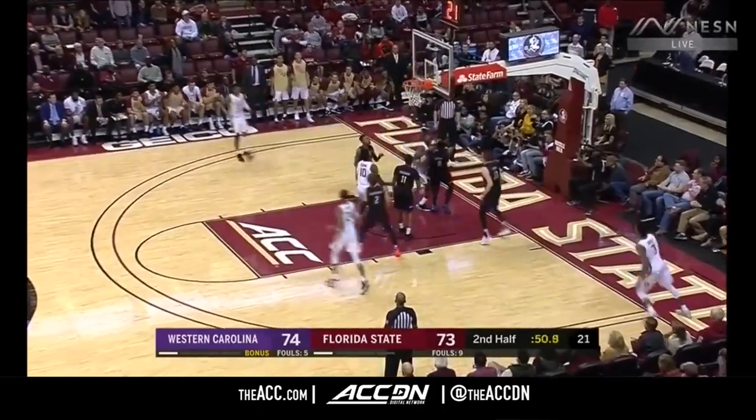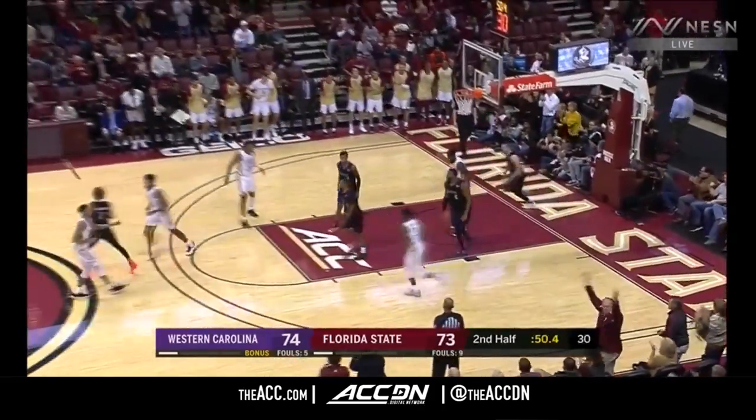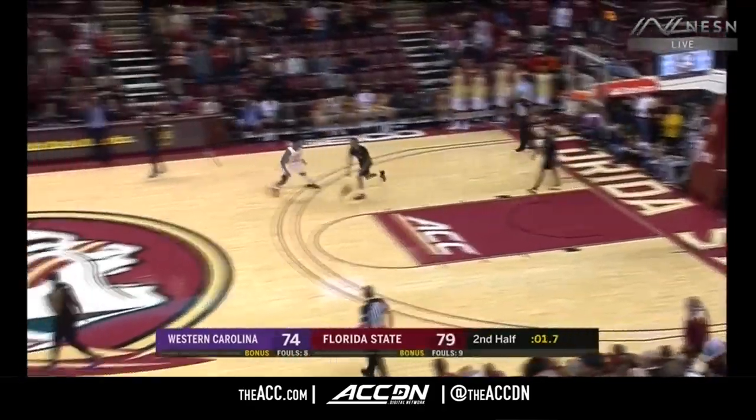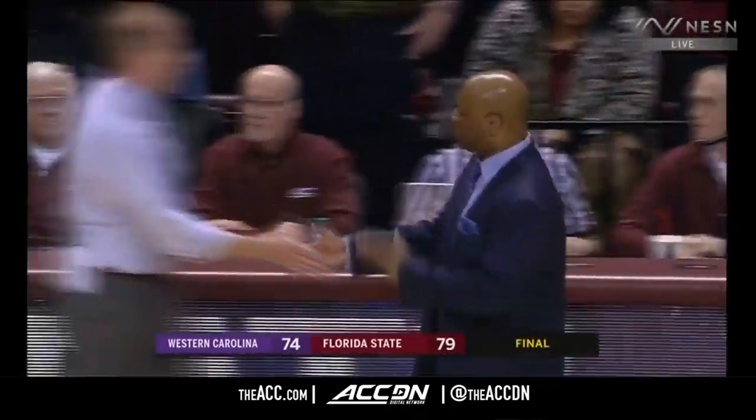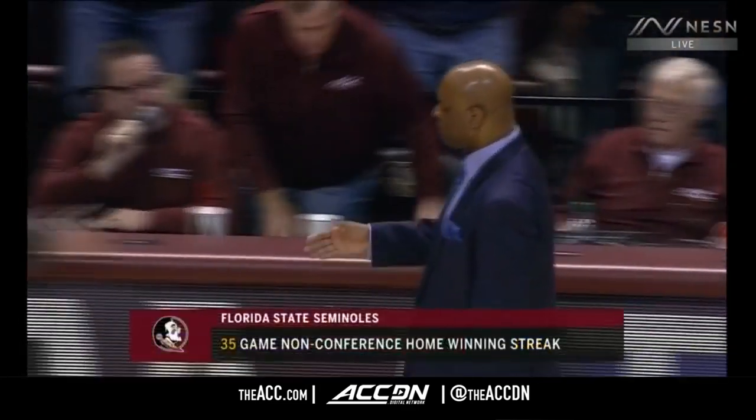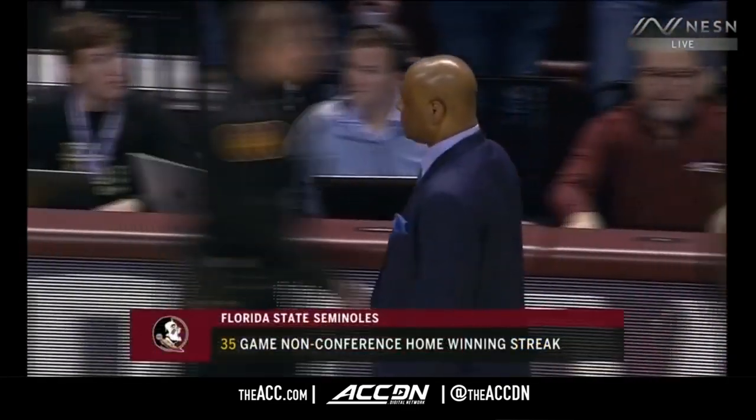Forrest — off-balance runner — and the putback. Seminoles will open. They'll have their next ACC game against Clemson in December, and they survive at home. Final score: 79-74.